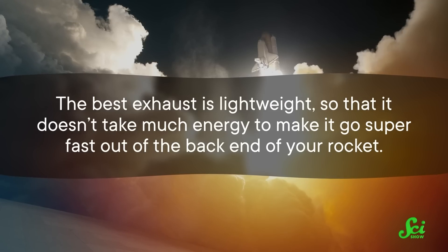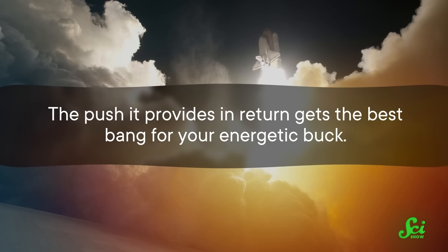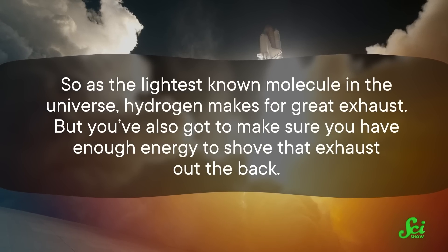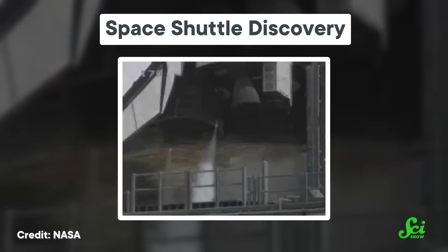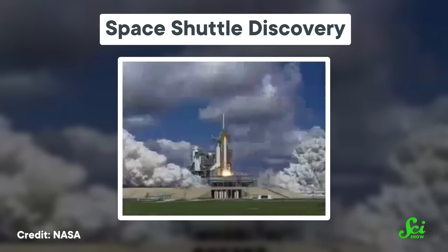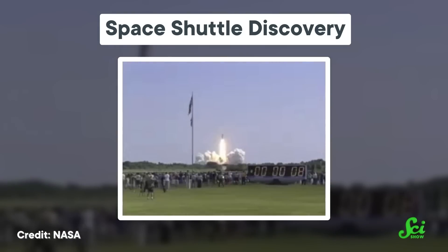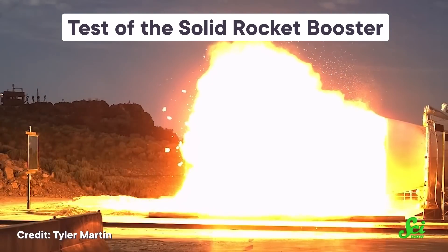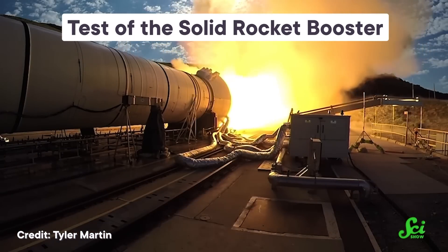The best exhaust is lightweight, so that it doesn't take much energy to make it go super fast out of the back end of your rocket — the push it provides in return gets the best bang for your energetic buck. So as the lightest known molecule in the universe, hydrogen makes for great exhaust. But you've also got to make sure you have enough energy to shove that exhaust out the back. In traditional rockets, that energy comes from cracking apart different molecules in your rocket fuel and smushing them back together in new ways that leaves a bunch of leftover energy. In other words, you're both making the exhaust and the energy to move that exhaust with the same chemical reaction. Hydrogen is pretty awful at releasing extra energy, so instead rocket fuel usually relies on bigger molecules that can release more energy but produce exhaust that's heavier than hydrogen and therefore less efficient in providing that oomph.